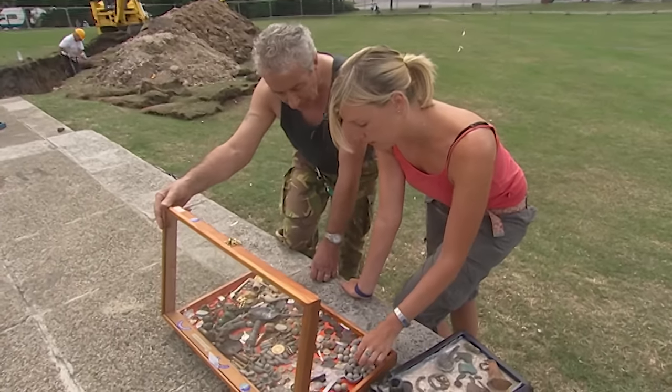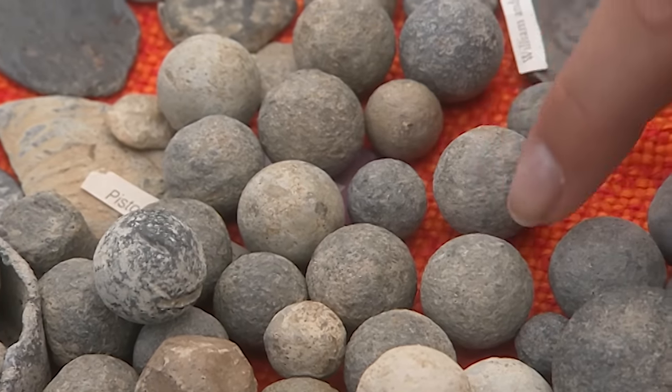Some of the finds are brilliant — musket balls and pistol balls dating to around the 17th century onwards.